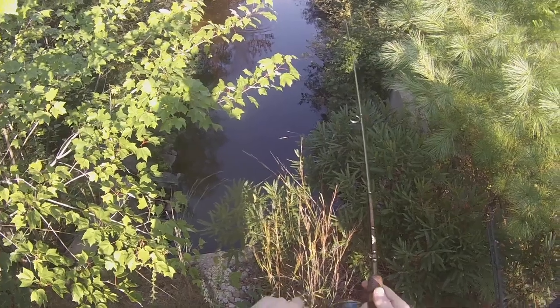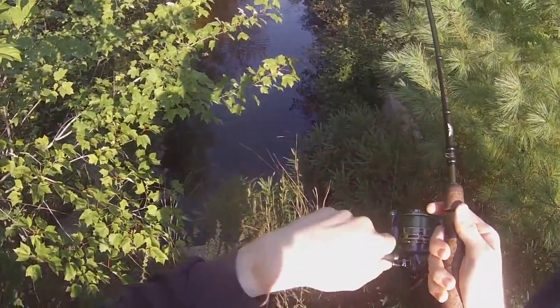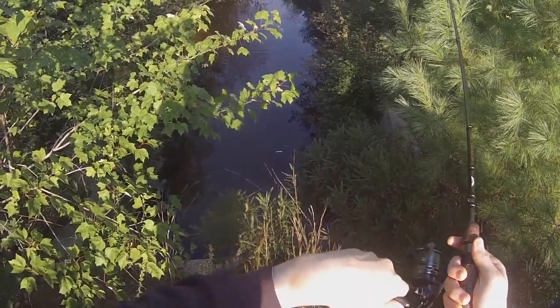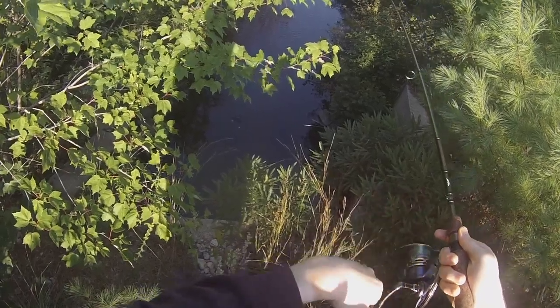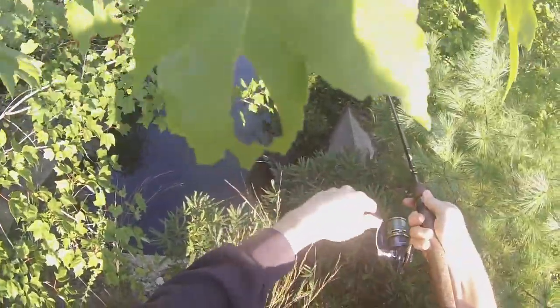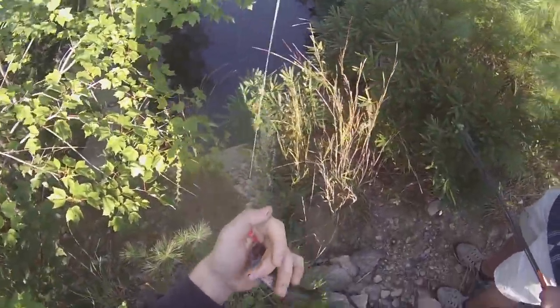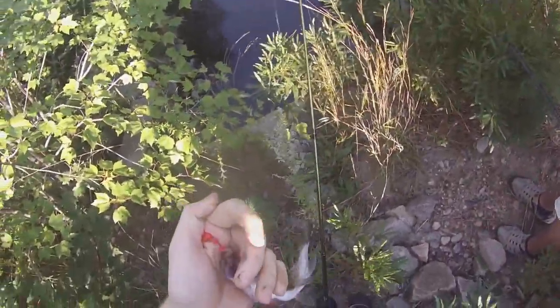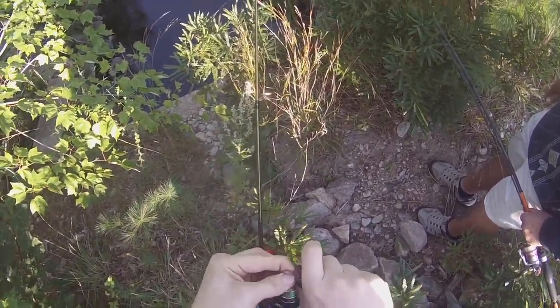That's better. Got one already! Still got it? Yeah. That's a good thing to keep them out of the... Is that a trout? I'll find out in a second. Feels pretty heavy, though, whatever it is. Oh, that's a sucker. Okay. Would not surprise me, to be the truth.